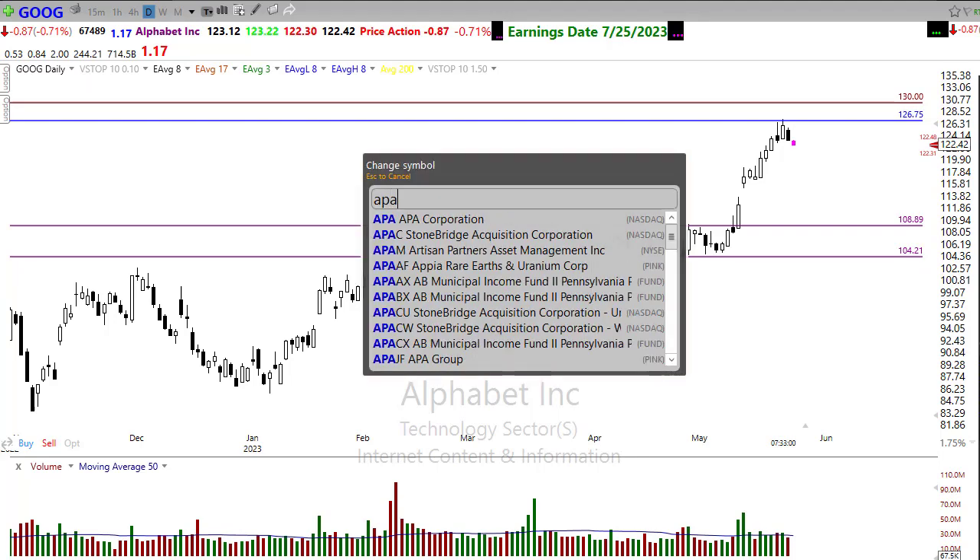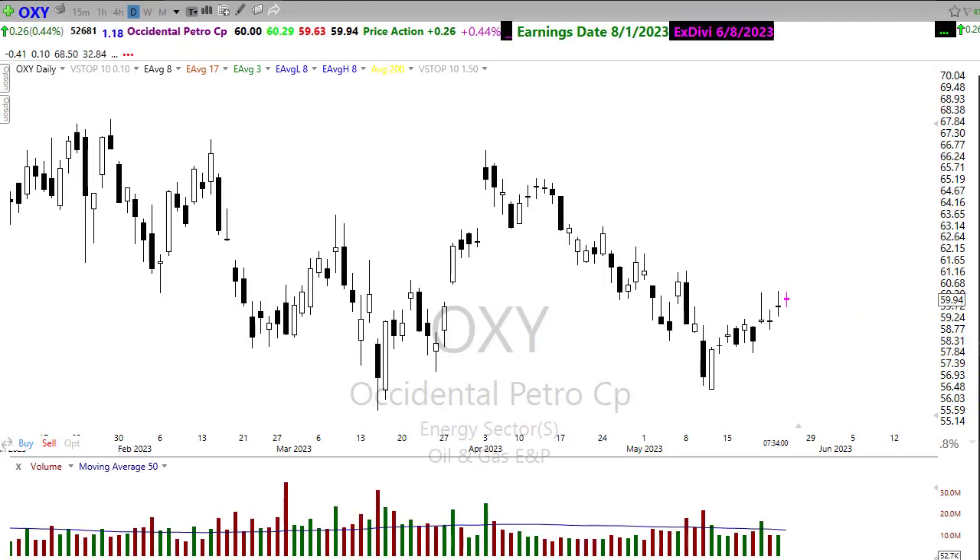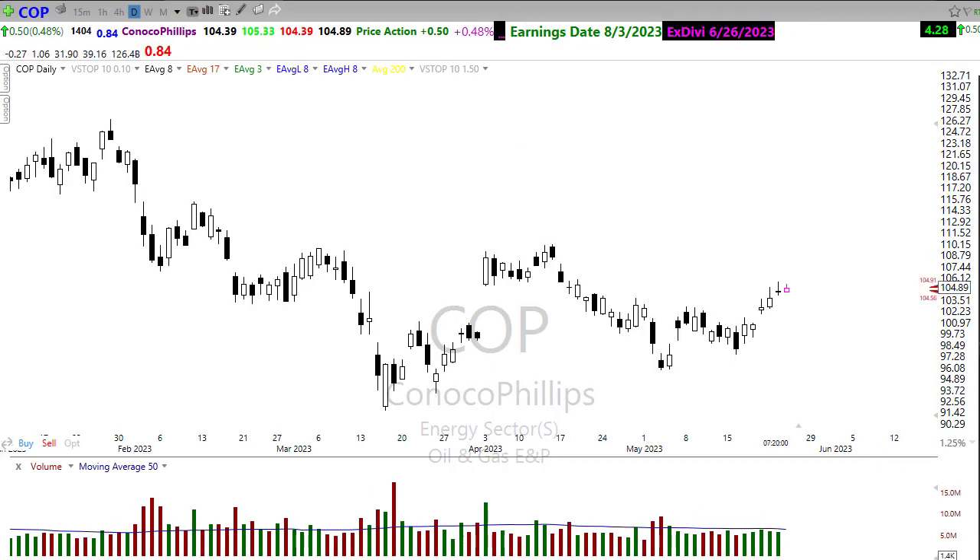Looking at the oil sector — we've seen some pretty good pops recently in oil and gas stocks: breaking down trends, moving up, and breaking through resistance levels. Any resting pullback in here would be a chance to look for the next opportunity. Names like APA, OXY, and ConocoPhillips are all making that move — breaking through resistance and breaking through prior downtrends. I'd look for the next entry to follow those trends to the upside in the energy sector.